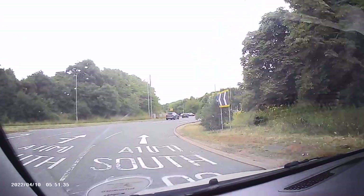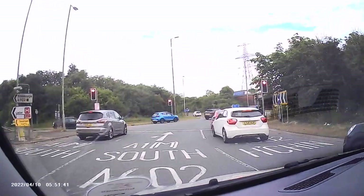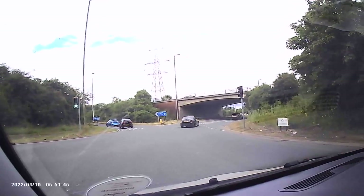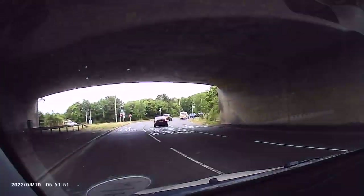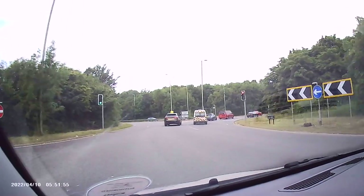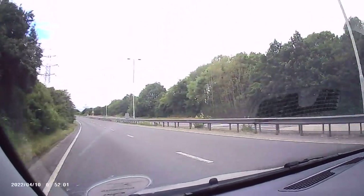Another roundabout with traffic lights. The next junction is on red but I know I need the middle lane here. The road signs actually show Hitchin, which is the town we're going to. I'm indicating left and the left-hand lane will leave at this junction. Lights on green - there we go.